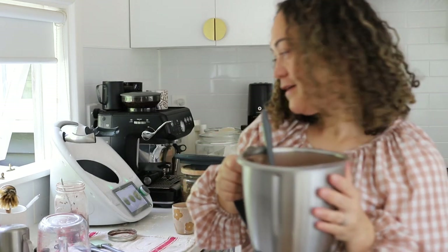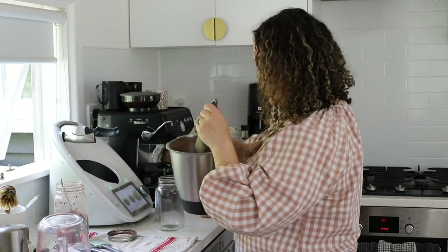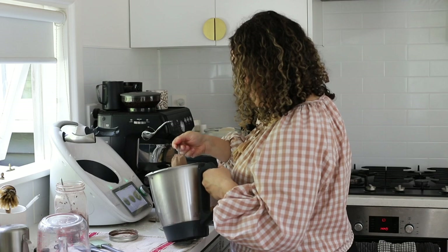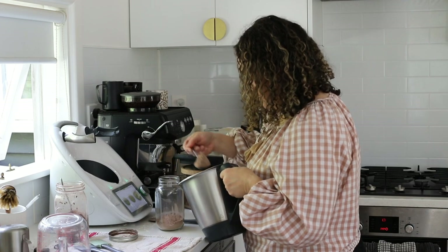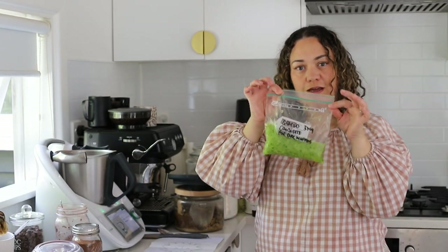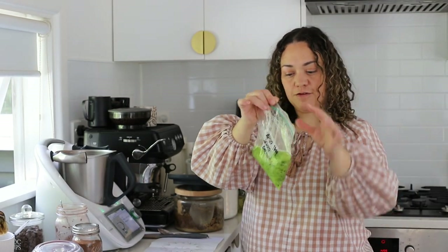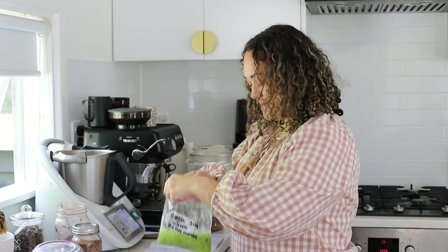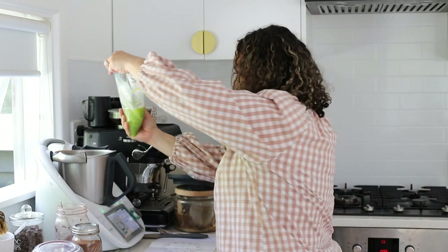I'm going to put that in a jar — it's quite a big batch. I need a funnel every week, it really catches me out. Now moving on to the courgette cake. I had previously frozen this courgette from another food prep day, so it's been defrosting and it's coming in handy right now.